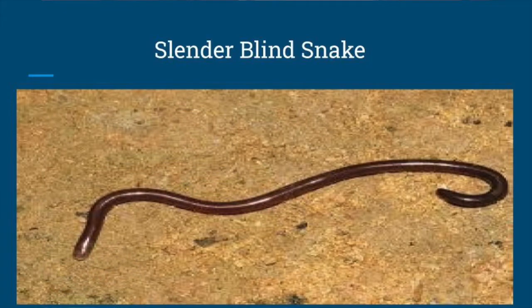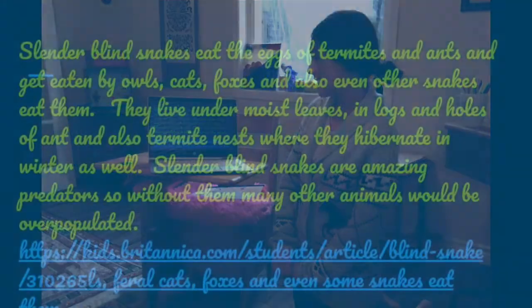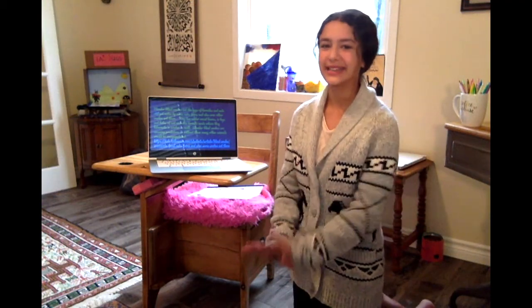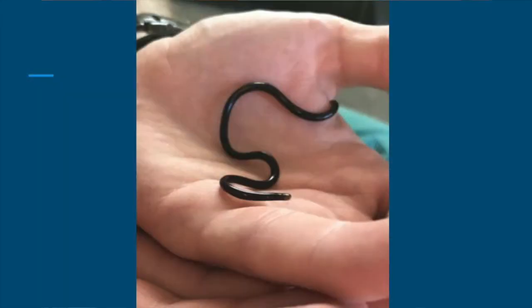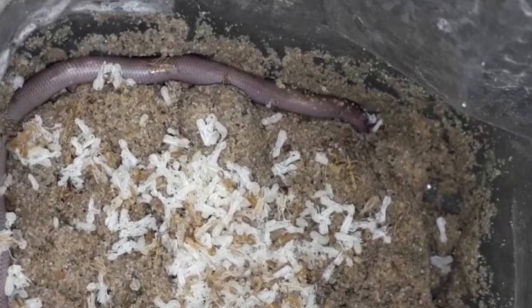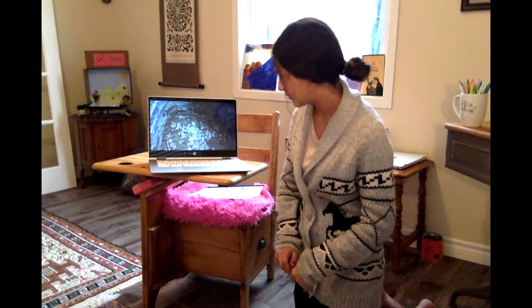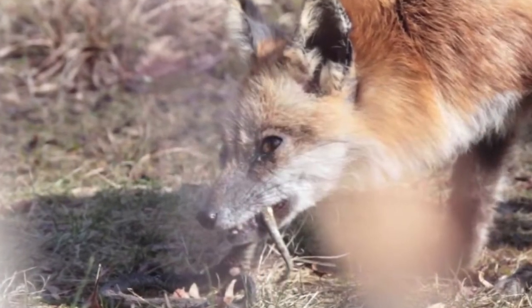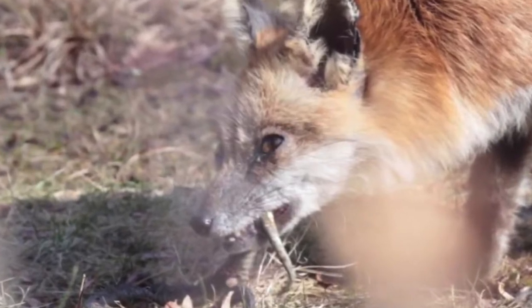Next we have the slender blind snake, which looks like a worm. Slender blind snakes eat the eggs of termites and ants, and get eaten by owls, cats, foxes, and even other snakes — so they get eaten by their own kind. They live under moist leaves, in logs, and in holes of ant and termite nests, where they also hibernate in winter. They are amazing predators, so without them many other animals would become overpopulated. They are about the length of a long worm — very tiny and small, they look just like worms but they're actually snakes.